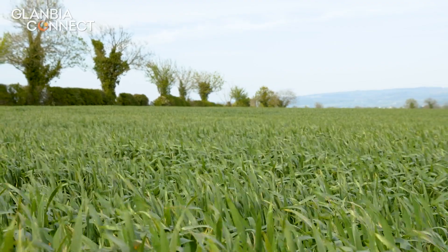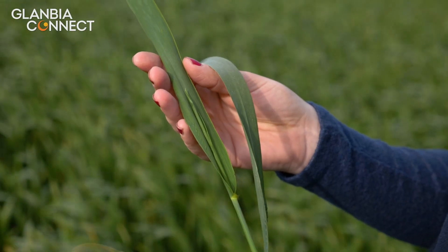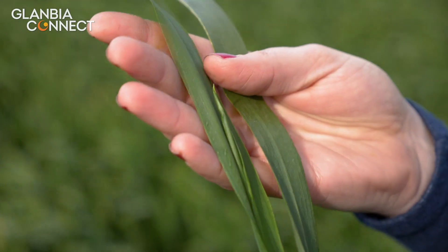This crop then received a herbicide of Pacifica and Biopower in March in order to control any grass and broadleaf weeds. It also needed wild oat control, as there is a problem with wild oats on this farm.